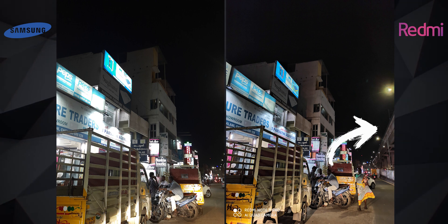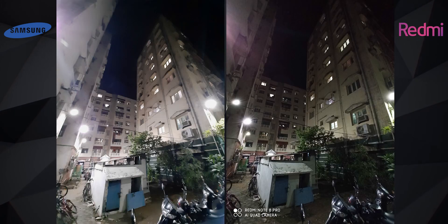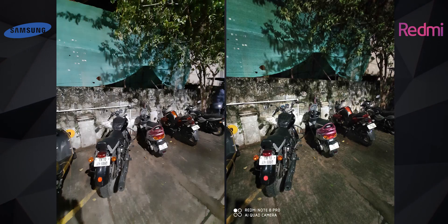One more thing: the M30s crops in a lot in night mode, while the Note 8 Pro captures a wider scene. When there are no lights at all — pitch dark — the M30s comes close and is almost as good as the Note 8 Pro. Ultra-wide photos in these conditions look terrible on both, but if I still have to pick one, I would pick the Note 8 Pro, as it manages to retain some detail.